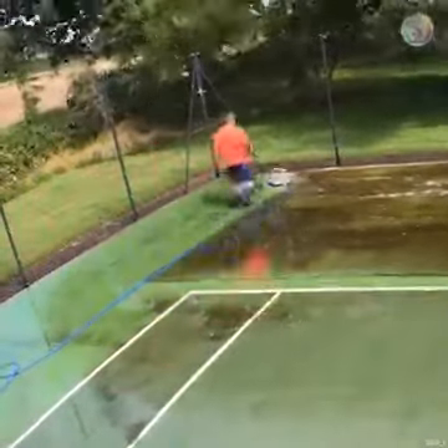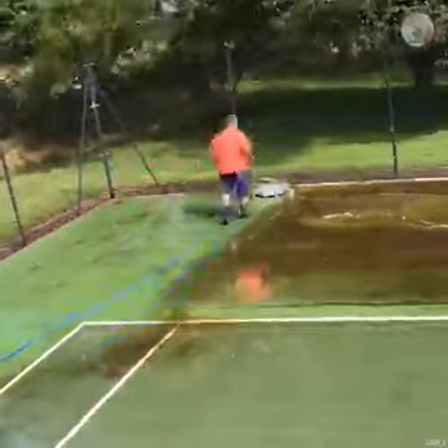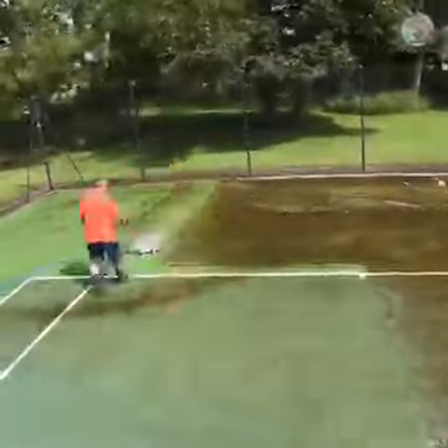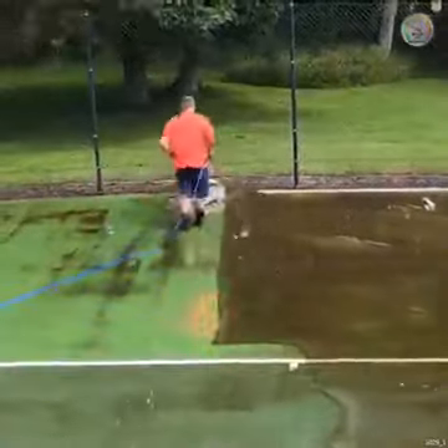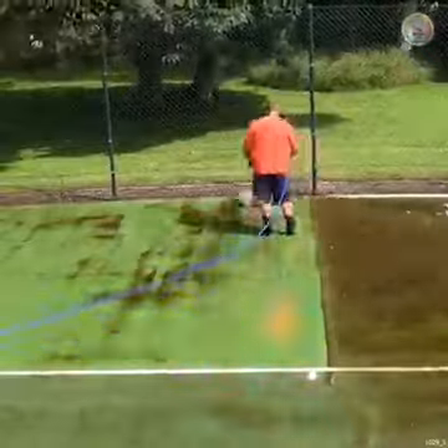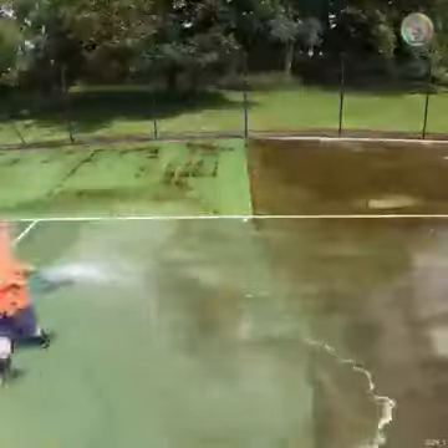But suddenly it looks a lot greener on that court. Meticulously going over one pass at a time, making sure not to miss an inch of the court. It's an incredible machine — and so is Ricky.